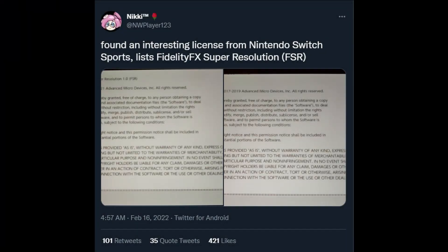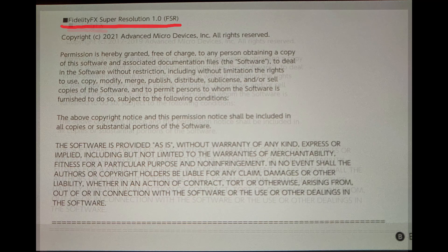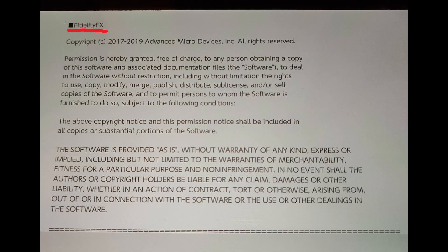A while ago, back in February, a Twitter user called Nicky found out that the Switch — and in particular Switch Sports — has been listed as using the Fidelity FX Super Resolution technology from AMD, which is a technology that allows developers to really push AI to bring the best out of their games when it comes to resolution and frame rate.